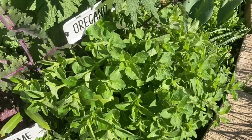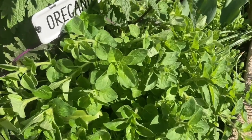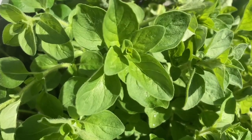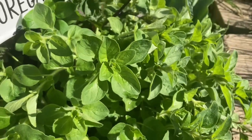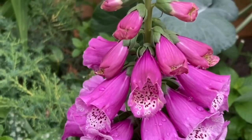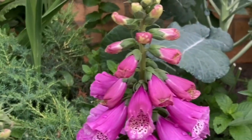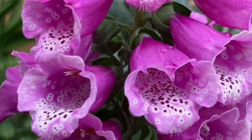Another perennial medicinal that is also edible is oregano. Oregano is most famous for its antibacterial properties. You can also buy oregano oil from any health food store. It's a great herb and I love having it in my garden.